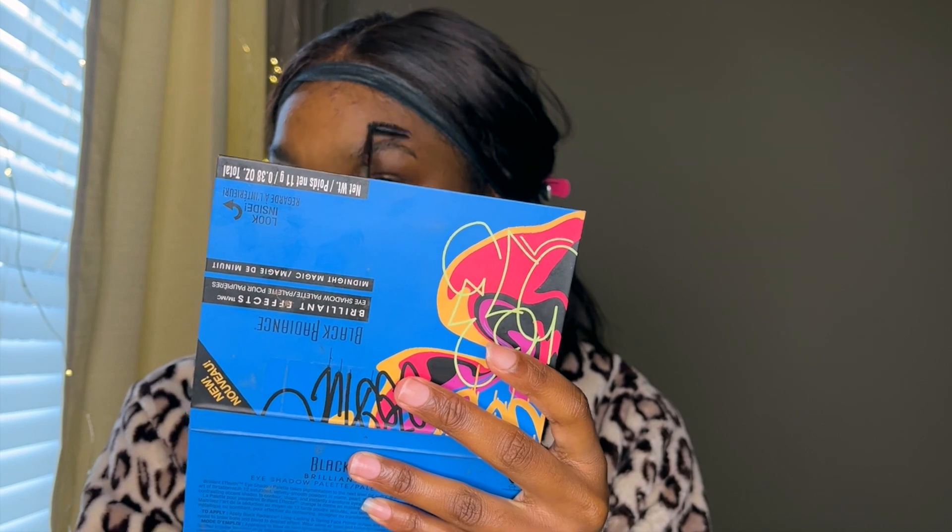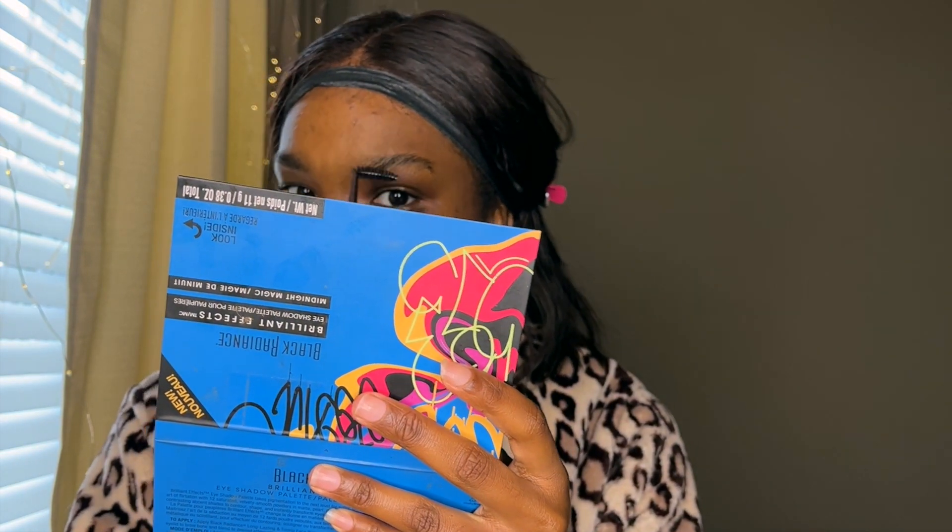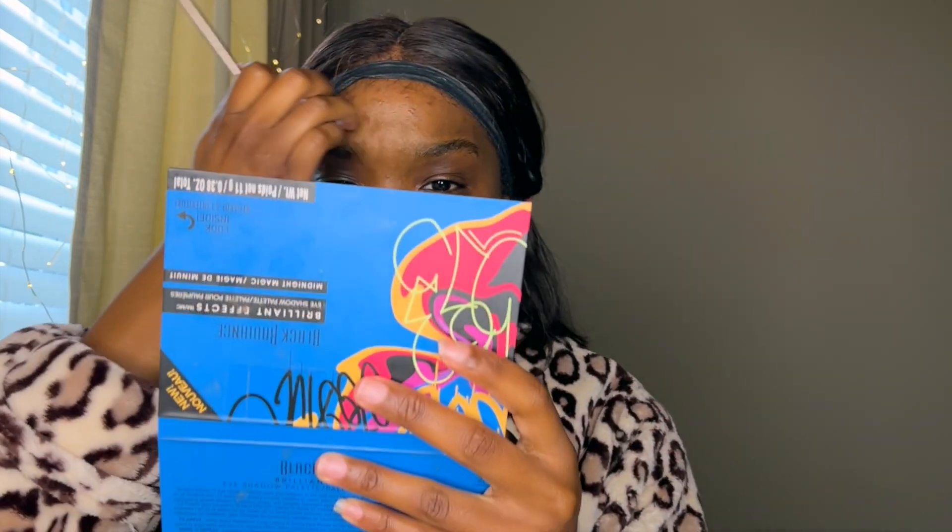People that don't wear makeup always have something to say about people that do, and the second someone feels confident in something, here come the haters. I never spoke on it because I was like, what even is birthday makeup? And then I saw this girl get her makeup done for her birthday on a makeup artist page, and I was like, oh, that's what they mean. So I'm gonna be doing some birthday makeup today. I'm starting off with this NYX daily moisturizing primer with sunscreen.